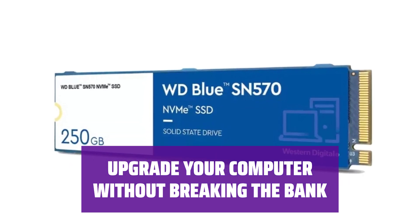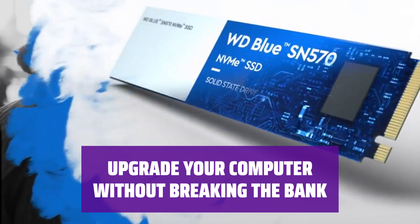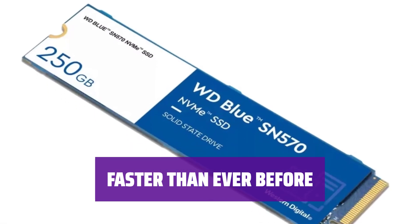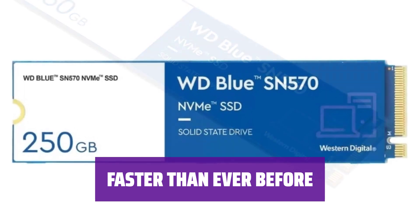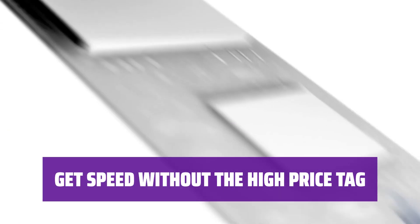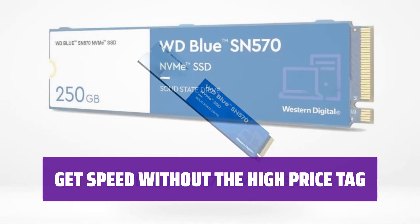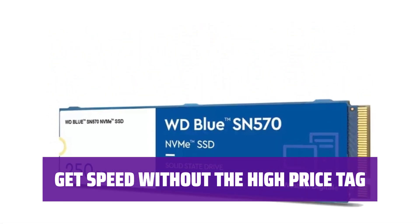Upgrade your computer with the WD Blue SN570, a budget-friendly internal SSD. It's faster than ever and perfect for those without PCIe 4.0 support. This third iteration is a solid performer in benchmark tests. Don't sacrifice speed for cost — get this PCIe 3.0 NVMe stick for a great price and say goodbye to budget blues.